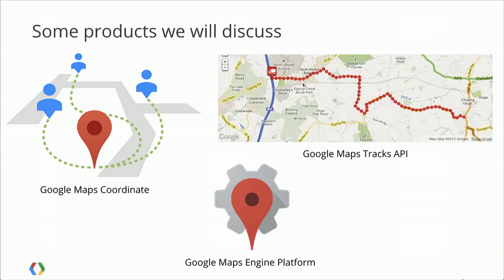We're going to talk about three different enterprise products we offer as part of the Maps for Business group at Google. The first is Google Maps Coordinate, released last year. This is not an API product per se — it's a ready-to-use product that involves mobile apps for Android and iOS, as well as a dispatcher dashboard for the web.